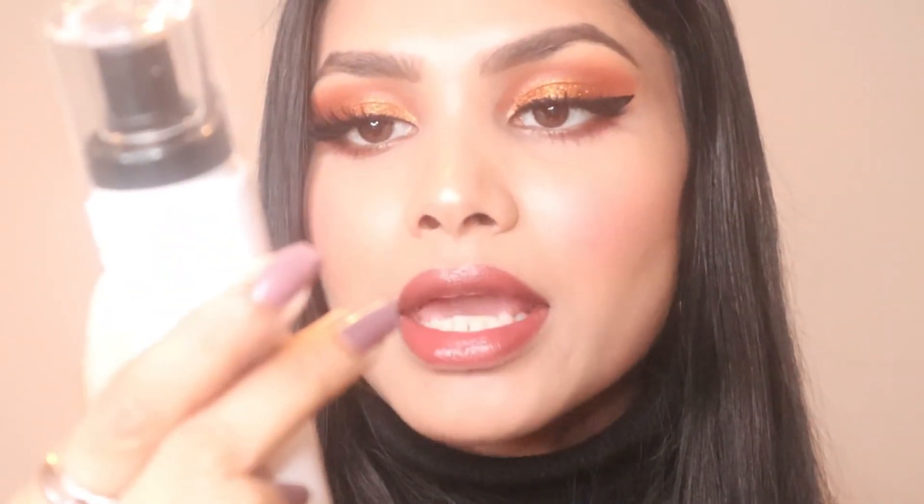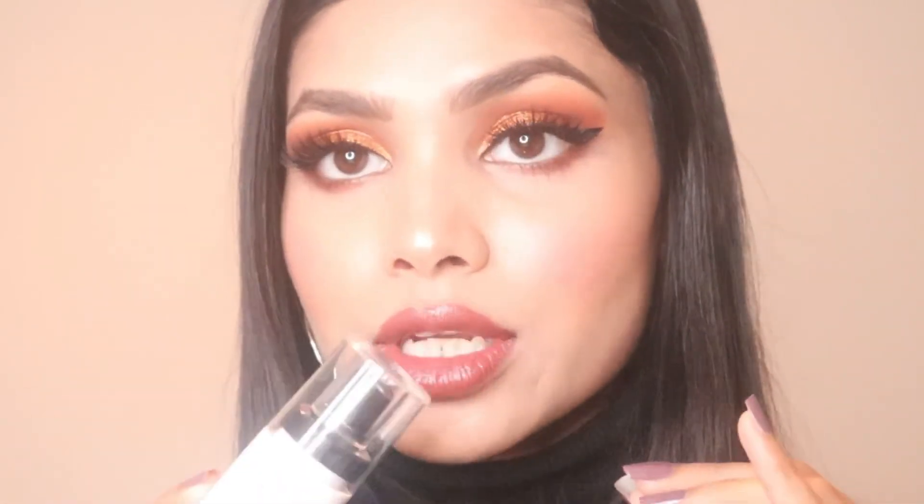My last product of 2019 is the Milani Make It Dewy setting spray. It makes my skin so glowy — I can't even describe how glowy. You'll see when you see the finished look. That was everything from my most favorite products of 2019!